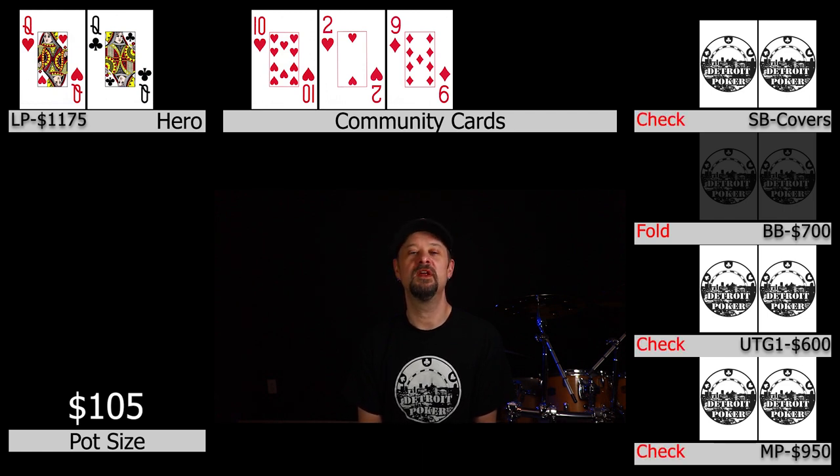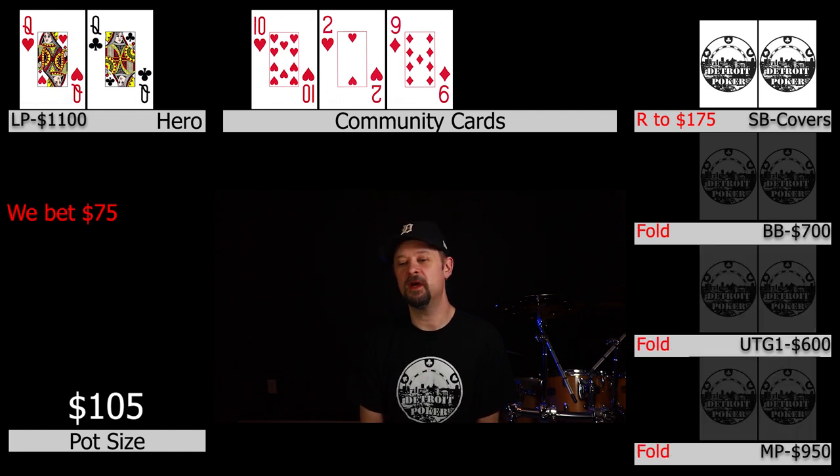The action checks to X and he bets $75. The small blind hesitates maybe 5 or 10 seconds, declares raise, and bumps it up to $175. Under the gun 1 and middle position both get out of the way and it's back on X. X notes this guy is a recreational player he's never seen before, but has been sitting with him for about a half hour to an hour. In X's opinion, a bet sizing like this from a rec player typically indicates a draw or top pair seeing where they're at. He thought that if this guy had a set or two pair, he would raise much larger to protect his hand.